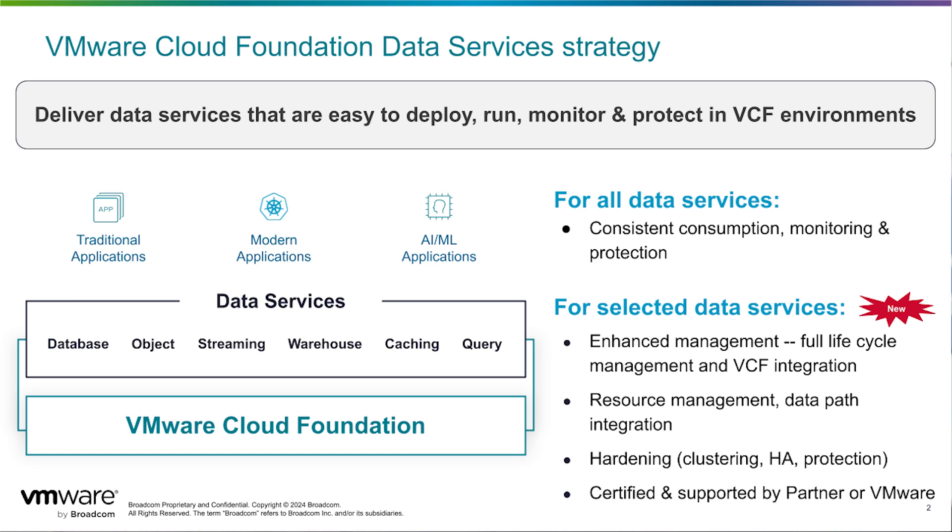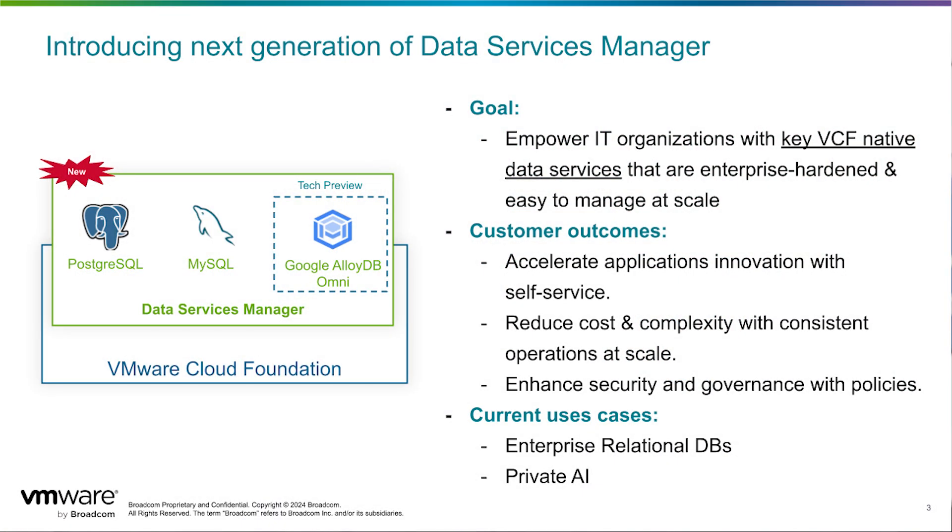What exactly is the strategy for accomplishing all that? The strategy at a very high level is two-pronged. One, we continue to do what we have always been doing — deliver the best platform for traditional commercial databases: Oracle, SQL Server, IBM DB2. We've got ARIA Operations, ARIA Logs, all those capabilities to optimize and monitor. Customers want the automation, consistent consumption, monitoring, and protection. So we continue to do that — step one of the strategy.